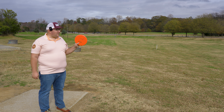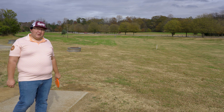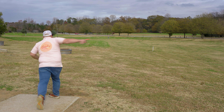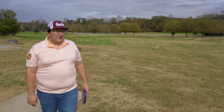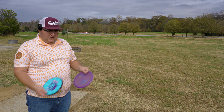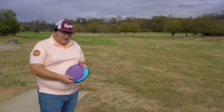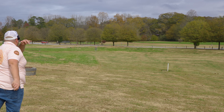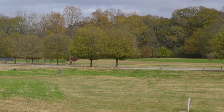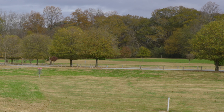Hole 13, the sign says 270 par three, but I actually don't believe that. I think the pin on the right is a little bit further, so this one is probably closer to 250. We're going to go with the Roc3 here. This will be a good test — if I can get this disc close to the basket, there's a strong chance the Roc3 makes it back into my bag. Maybe after this throw we'll pull out the Matrix as well and do a quick comparison. That was a little flippier than I expected. There's a headwind — I have a Champion Roc3 and my Matrix with me. Let's do a quick comparison. The Champion Roc3 throw is a great one — about a 15-foot putt there.